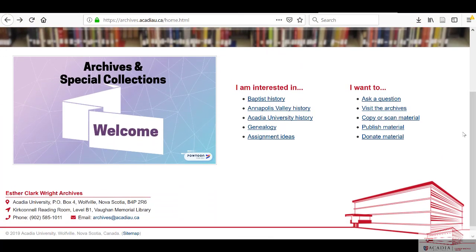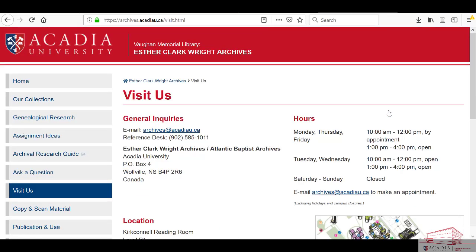Access to the Kirkconnell Room outside of normal operating hours is possible by appointment. Please see the Archives and Special Collections website for appointment availability and booking.